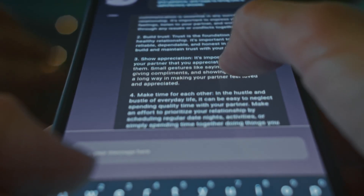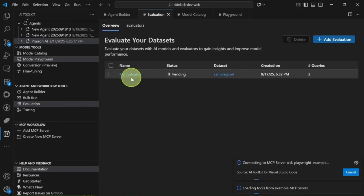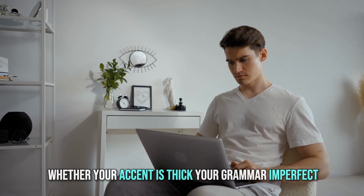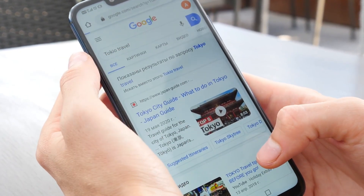That embedding is then matched directly to Google's web index, which is also mapped into meaning-based space. So rather than comparing letters and words, the system compares ideas. The result? Faster, smarter, and far more accurate answers. It means Google no longer cares how you phrase a question — it cares about what you meant. Whether your accent is thick, your grammar imperfect, or you mix languages mid-sentence, the system focuses on your intent instead of your words.